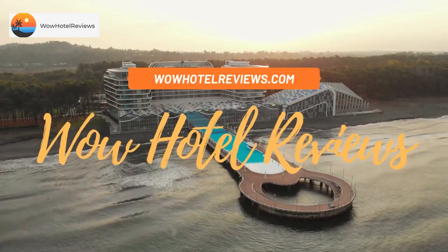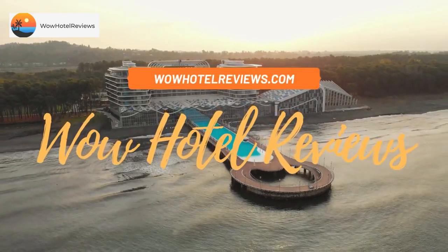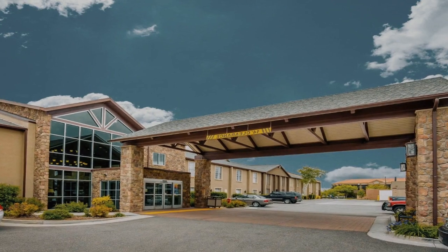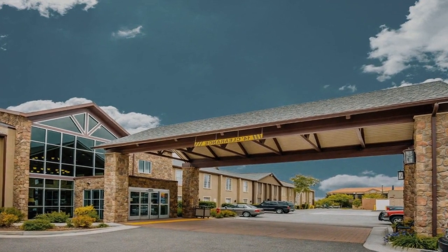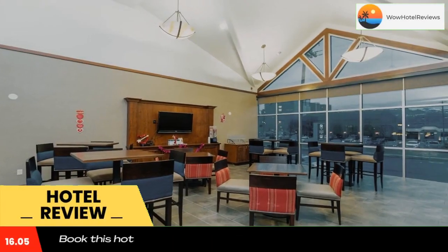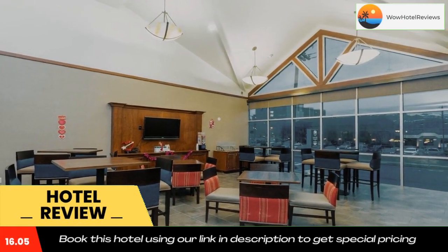Hello guys, welcome to Wow Hotel Reviews. Today I am reviewing Comfort Inn Downtown Salt Lake City. It's a two-star hotel. Please use our Booking.com link in the description to book the hotel and get good pricing.